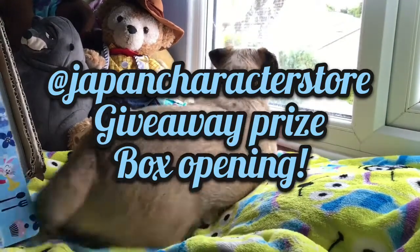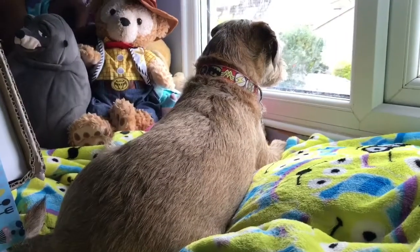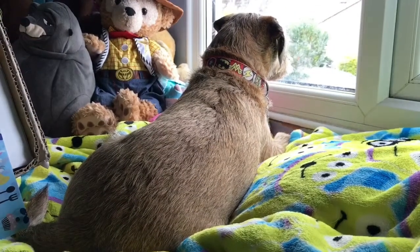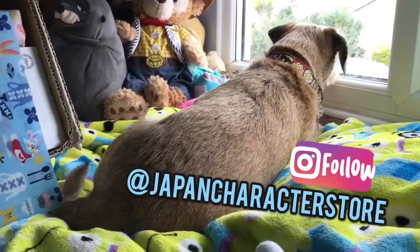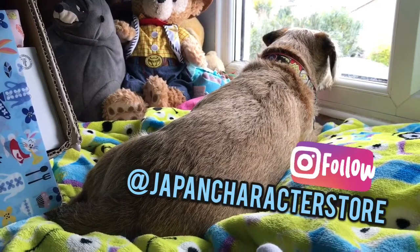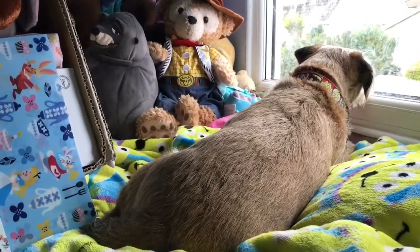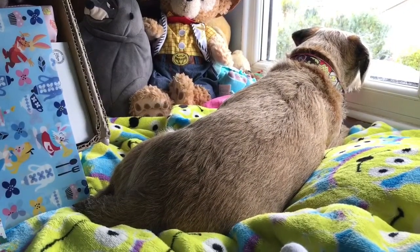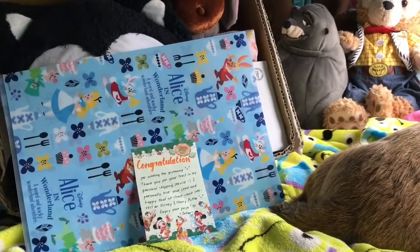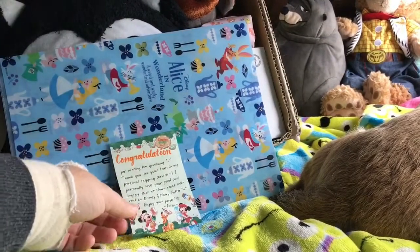I wasn't expecting any post today so I didn't know I was going to do a video. I'm showing you Poppy whilst I'm talking — she's more interesting. But anyway, I had some really exciting post today, which is my prizes from the Japan Character Store Instagram account's giveaway. Itan runs the account — it's a pickup service on Instagram for Japan Disney Store goodies and stuff. I've used her quite a few times and she's brilliant. She was doing a giveaway on Instagram which I entered, and I won the final prize — I couldn't believe it! It's arrived today so I thought I'd do a little video. I haven't looked in the box — I've only looked at the top layer, so you're seeing this as I'm seeing it.